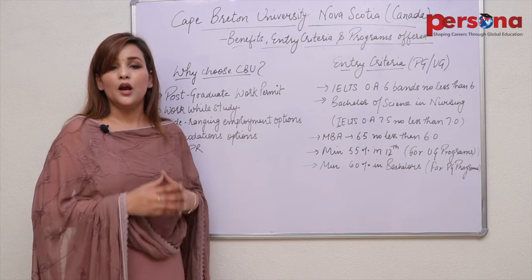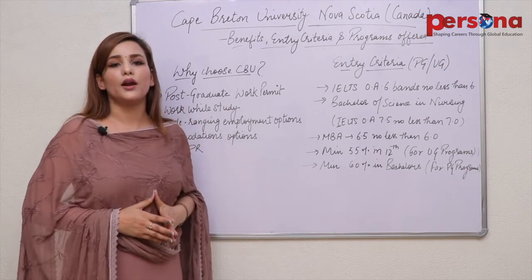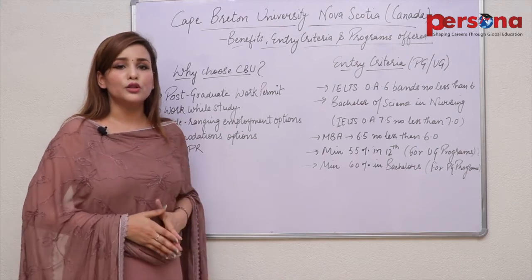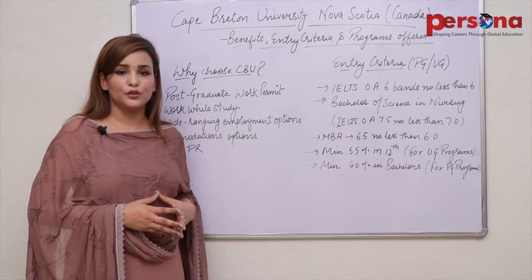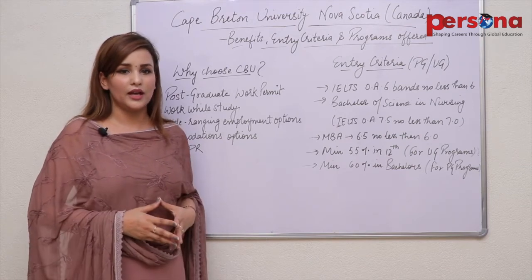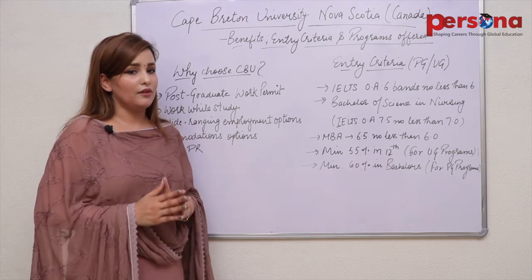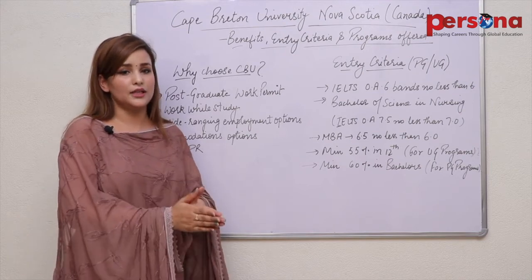Now let's talk about how Persona Consultants can help you apply to Cape Breton University. Persona Consultants always remain proactive in helping study-abroad aspirants with 100% genuine guidance. Students who want to go to Canada for higher studies are most welcome at Persona Consultants to discuss their case, and we stay a step ahead in filing your case to get you direct assistance from the university department.